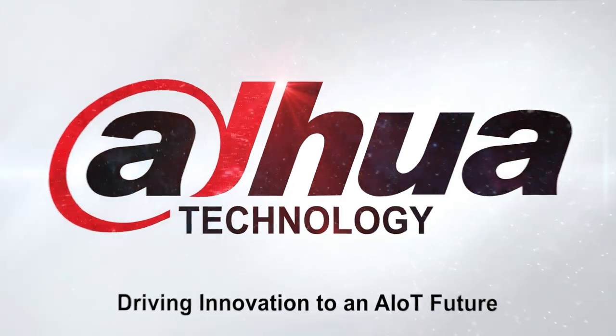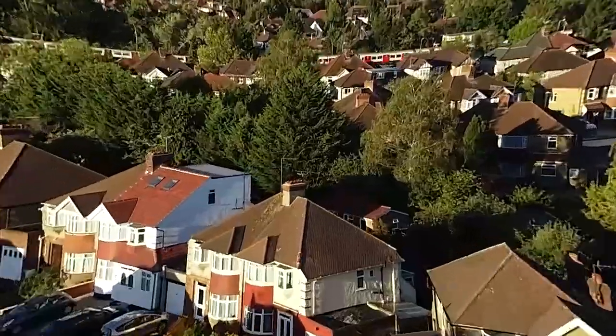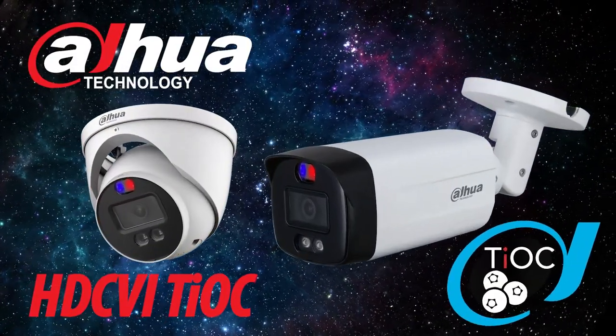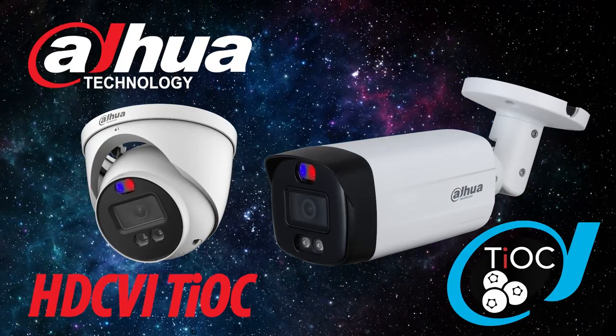DAWA is proud to introduce a new range of products and solutions that are going to take the market by storm. The HDCVI TEOC 3-in-1 industry-leading camera is setting a new standard with many unique selling points.